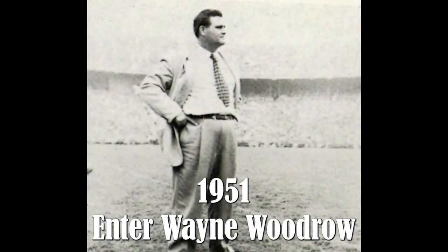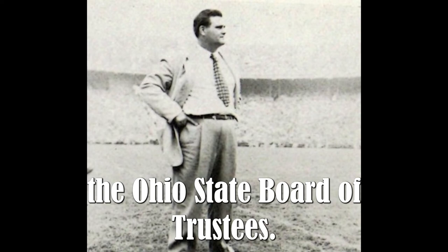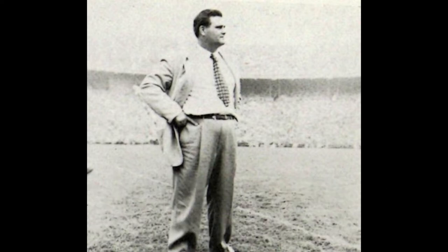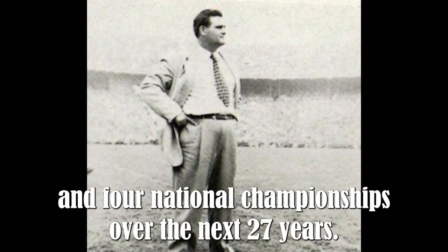1951 — enter Wayne Woodrow Hayes. The Ohio State Board of Trustees, in a special meeting held February 18, 1951, approved Woody Hayes as Ohio State's new football coach. Hayes would go on to win 205 games, 13 Big Ten titles, and four national championships over the next 27 years.